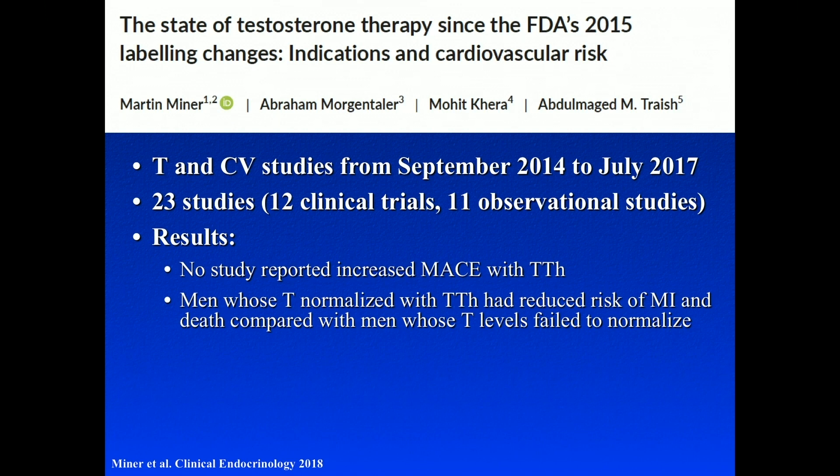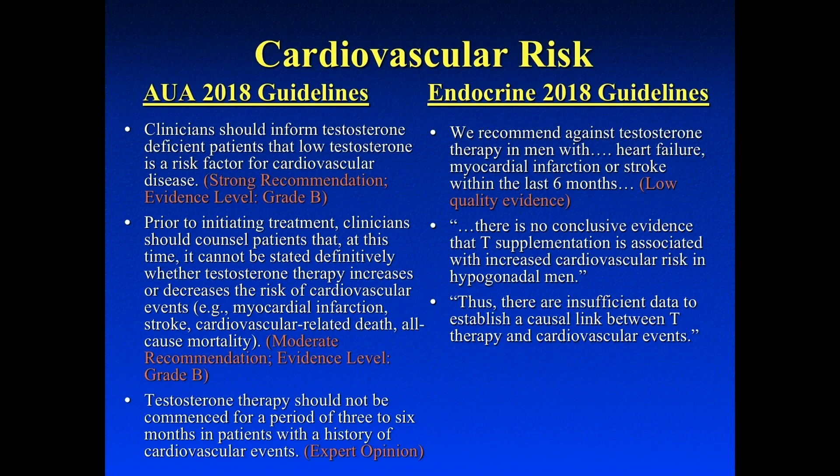After 2014 through about 2017, we again looked at all the studies we could find on testosterone and cardiovascular events — 23 studies after the FDA's change in the package insert. None of the studies suggested that testosterone causes a cardiovascular event. In fact, men whose testosterone normalized with therapy had a reduced risk of MI and death compared to those whose levels did not normalize. The AUA guidelines strongly state that clinicians should inform testosterone-deficient patients that low testosterone is a risk factor for cardiovascular disease.